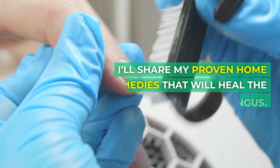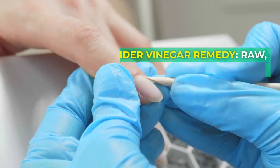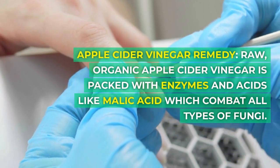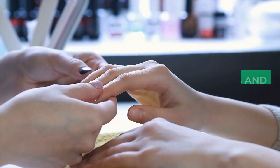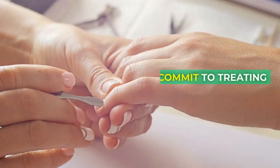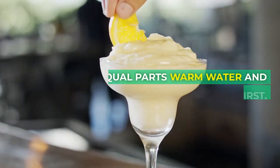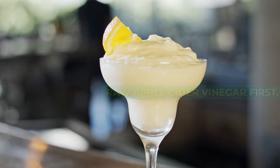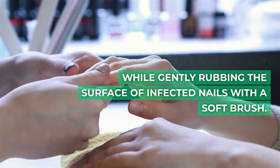I'll share my proven home remedies that will heal the ugliest nail fungus. Apple Cider Vinegar Remedy: Raw, organic apple cider vinegar is packed with enzymes and acids like malic acid which combat all types of fungi. It penetrates infected nails and restores pH levels. You need to commit to treating the nails twice daily with a soak. Mix equal parts warm water and raw apple cider vinegar first.